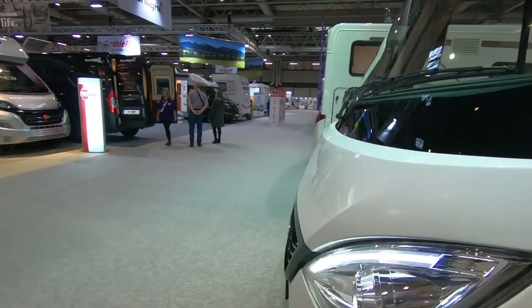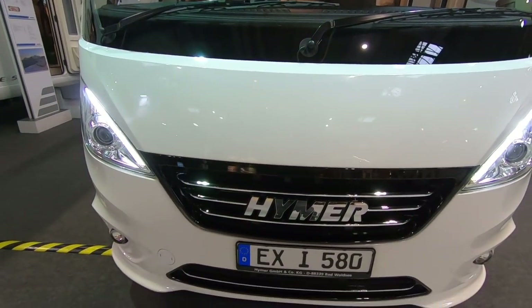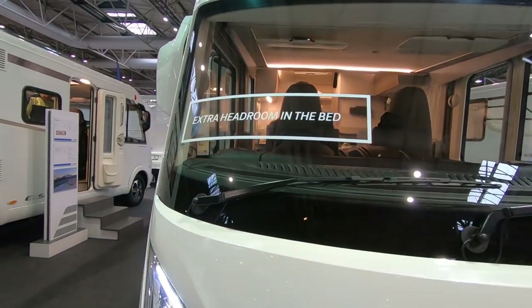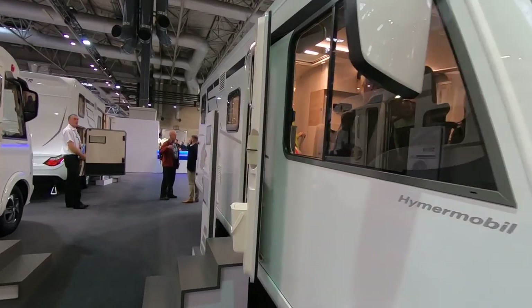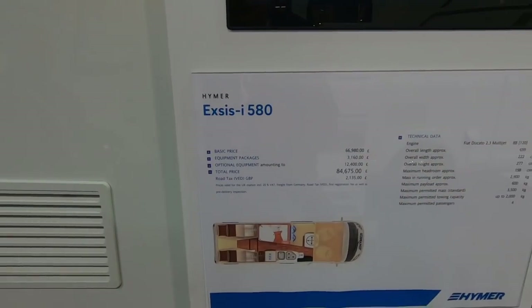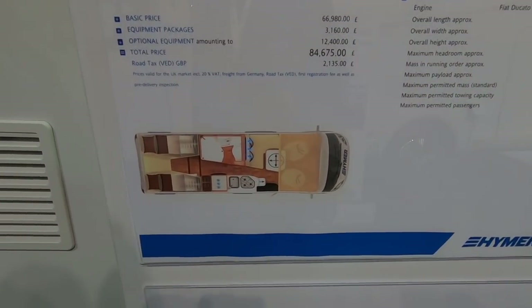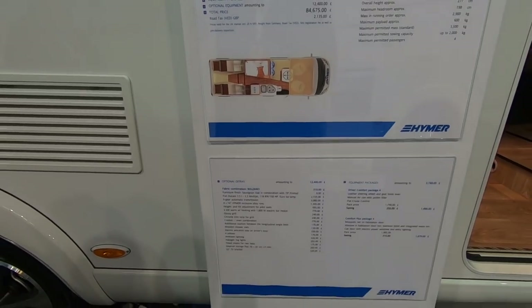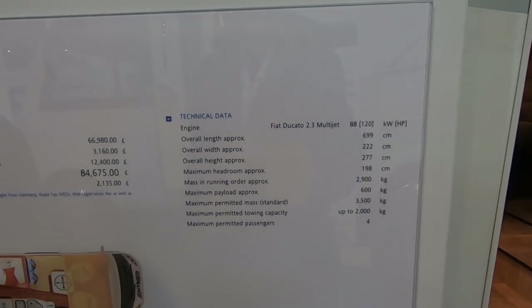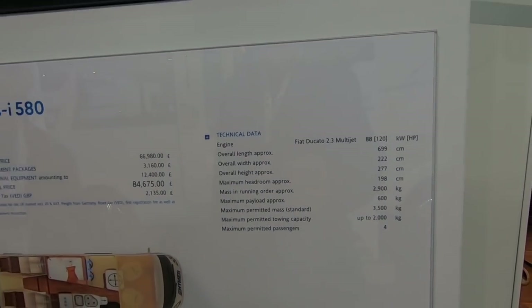We wanted to look at the Hymer t580 Axis because it was a new look, but we can't see one. This must be similar — the Hymer Axis i 580, an integrated A-class motorhome. It's got twin beds at the back and a drop-down bed by the looks of it. 3,500 kilogram GVW with approximately 600 kilograms payload.